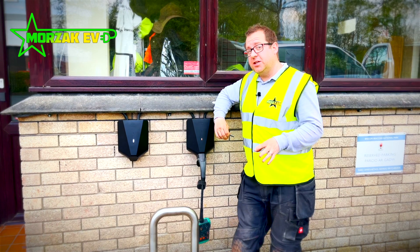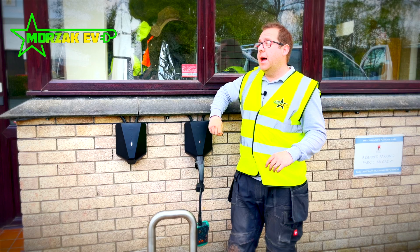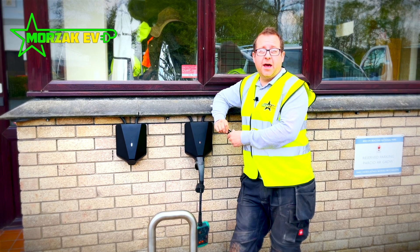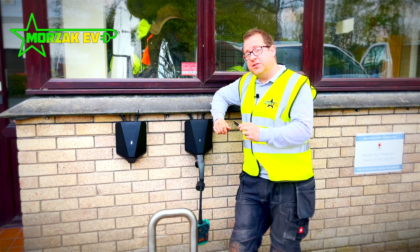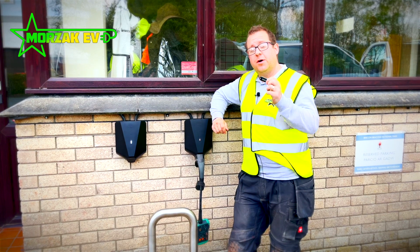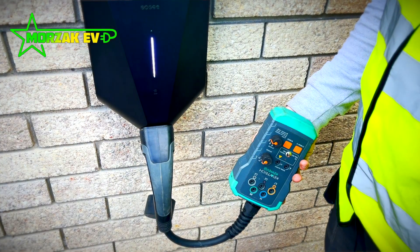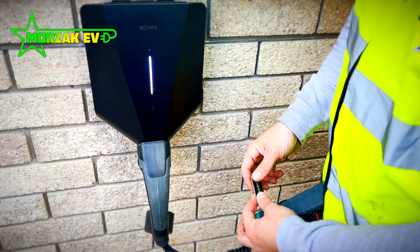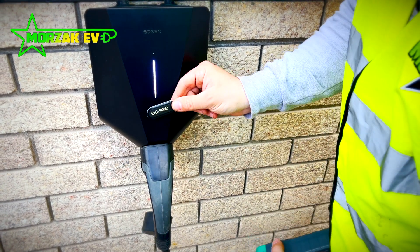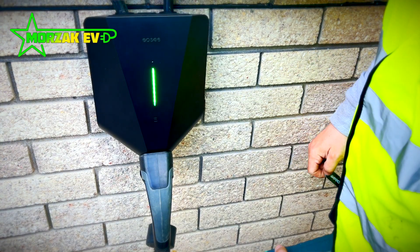You can set it up so anybody who's an Easy user — so anybody who sets up the Easy account — or specific users, and then you can allocate those key fobs to those specific users. So here we've got it set up: plug your vehicle in, set it to charge — I'm doing it on my tester at the moment — then just hold the key fob in front and it starts charging.